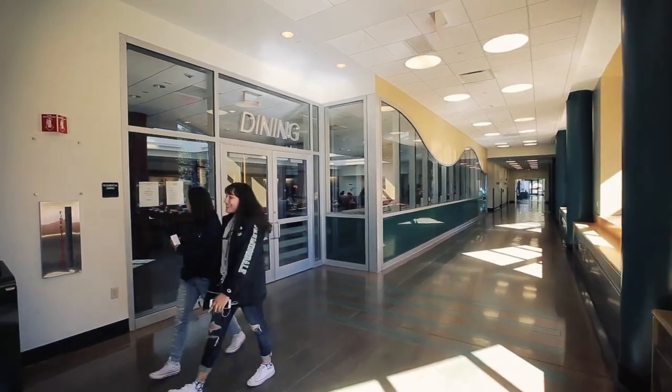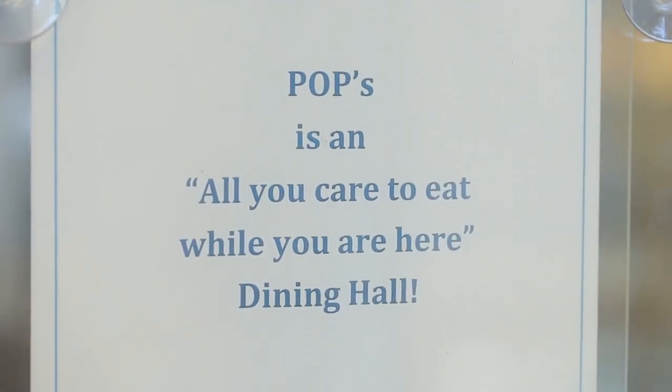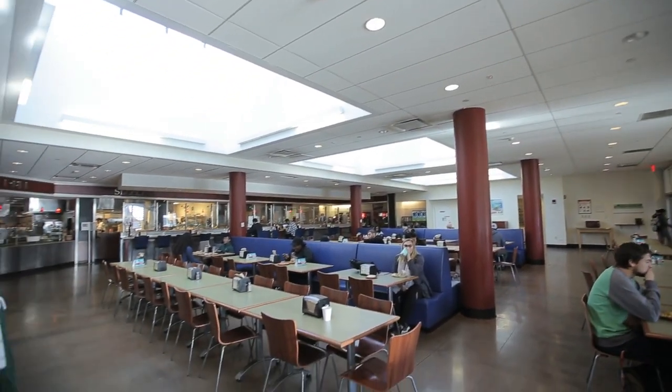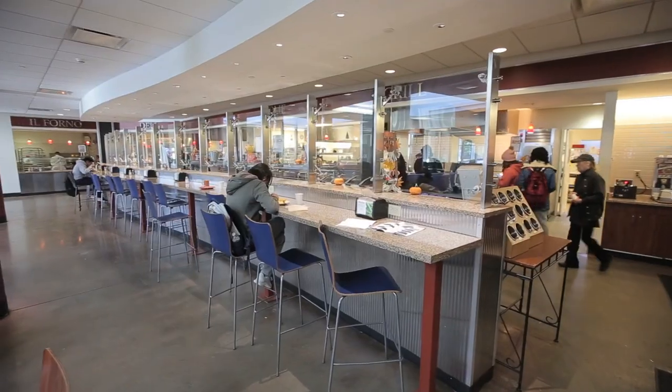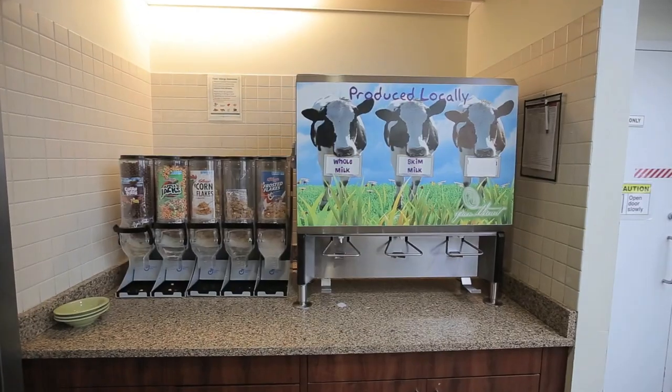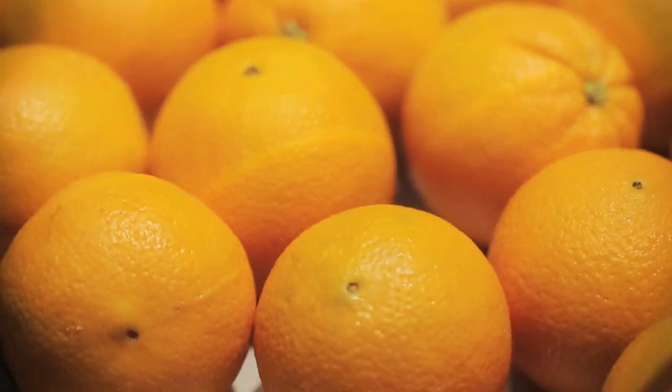This is POPs, which stands for Pay One Price and is an all-you-care-to-eat restaurant. As you enter you'll be asked to pay for access. You do not need to have a meal plan to enter. You can pay using declining balance dollars, cash, or credit, and once you do, prepare for an amazing culinary experience.